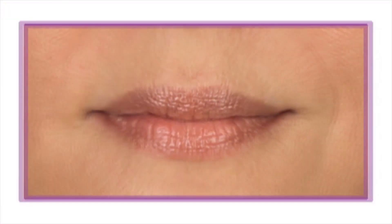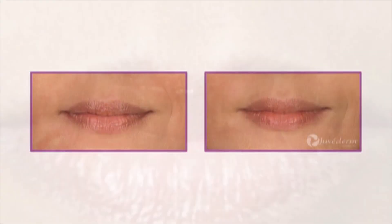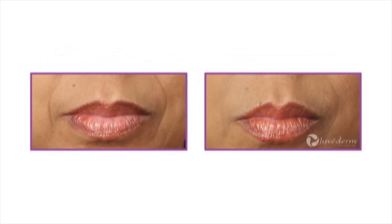If this sounds good to you — meaning if you wish to enhance or restore your facial contours or reduce the appearance of deep lines and creases — facial re-volumization with soft tissue fillers may be right for you.